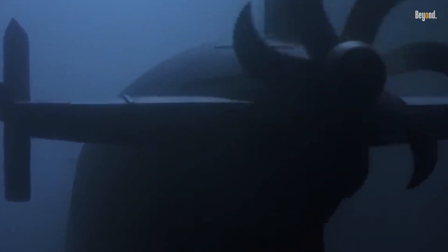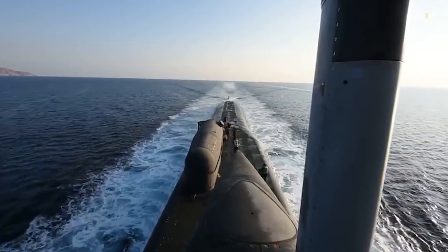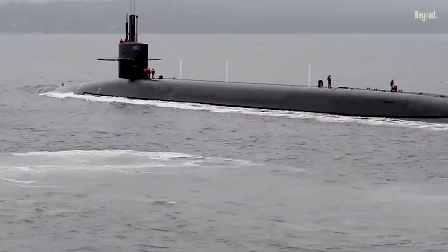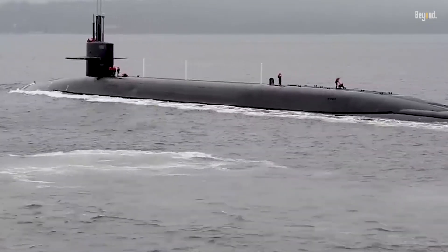Nuclear submarines have revolutionized warfare, providing nations with unparalleled capabilities to project power and safeguard their interests. The number of missiles carried by these submarines, such as the Ohio-class, can reach formidable quantities, bolstering their significance as strategic assets. As international arms control agreements continue to shape the deployment of nuclear weapons, the role of these submarines in maintaining global security remains a subject of critical importance.